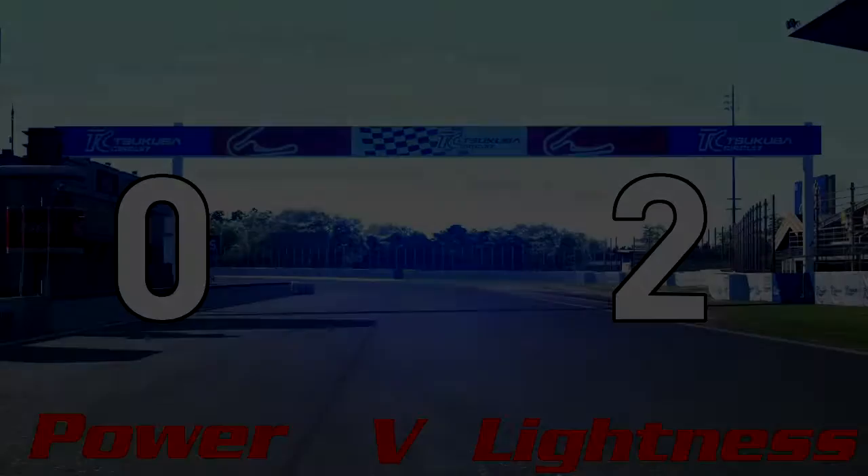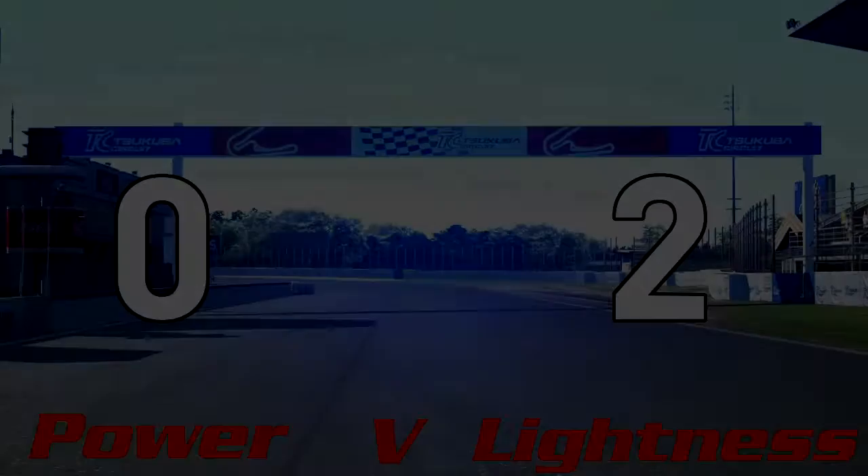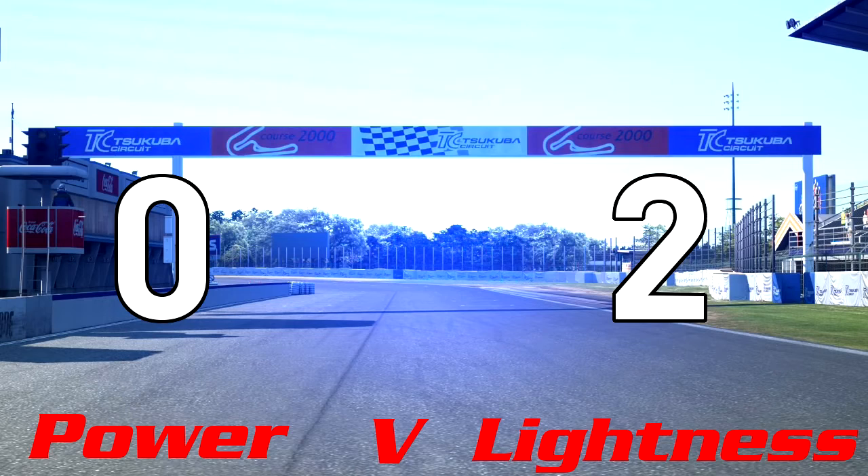Once again, the lighter version of the car was quicker than its more powerful counterpart. The gap was just over one second, with the heavier car's lap time being around one minute two dead. The lighter Stingray completed the lap two thousandths of a second under one minute one. So once again, the lighter car had a significant advantage over its powerful counterpart.